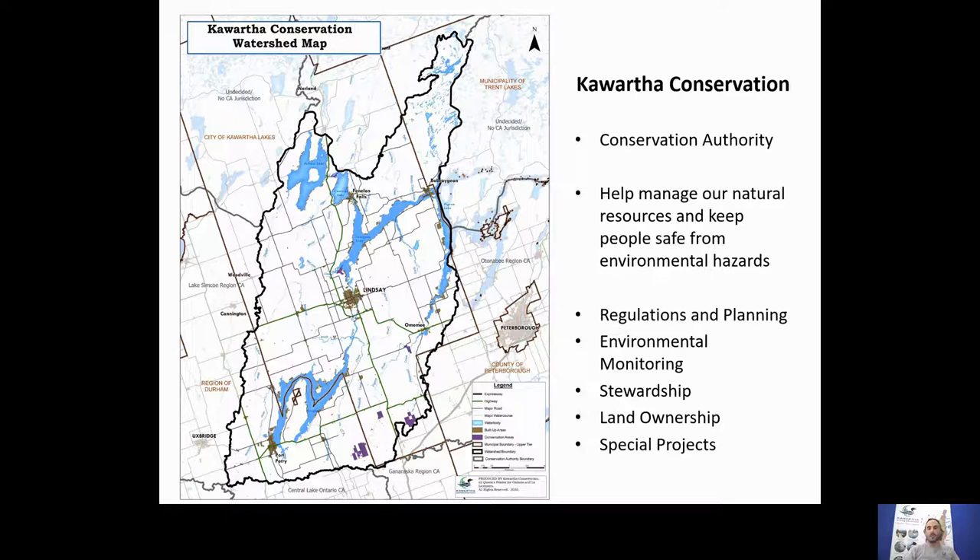We basically want to make sure that our water resources and people are safe from development. We also have an environmental monitoring arm, the Integrated Watershed Management department, which is the department I'm from. We do a lot of surface and groundwater monitoring, looking at the water quality of our lakes, tributaries, water levels, and water flow conditions.